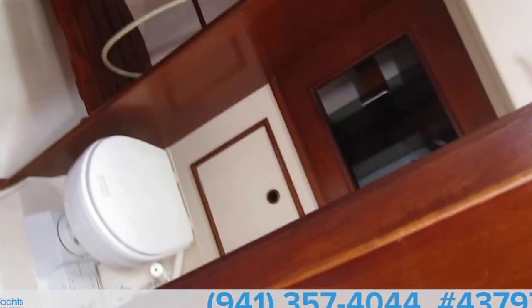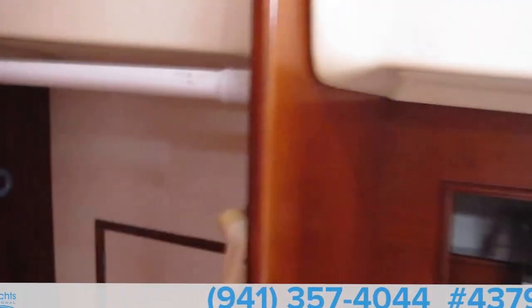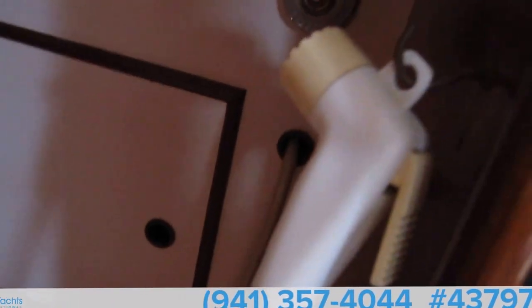He also changed the head a bit — put in a much larger sink. There's a shower system, though he doesn't use it too often, so he has a hanging bar and usually hangs his wet gear in the head or shower area. It has 155 gallons of water total — two 45-gallon tanks and one 65-gallon tank.